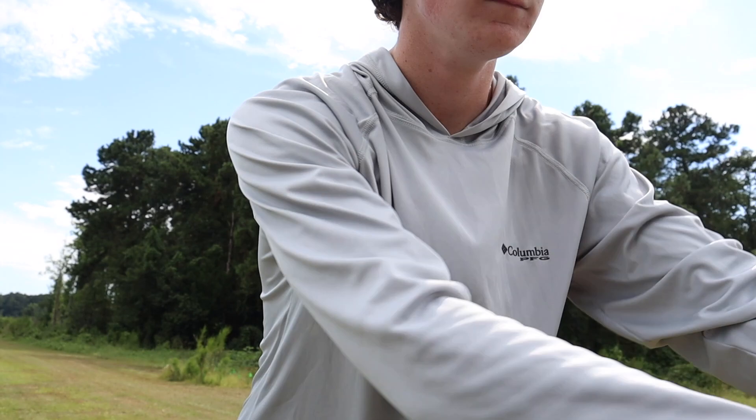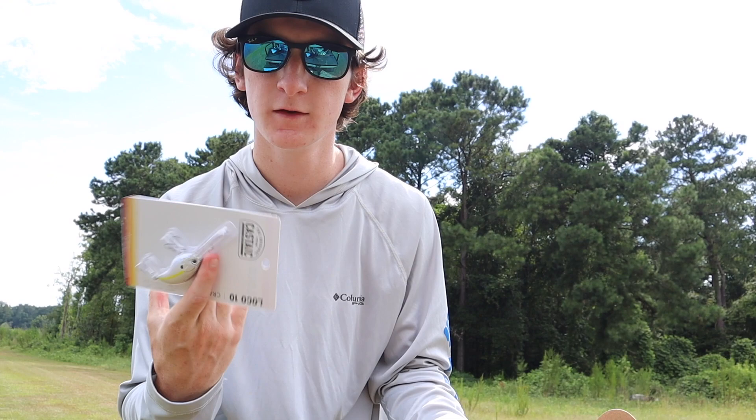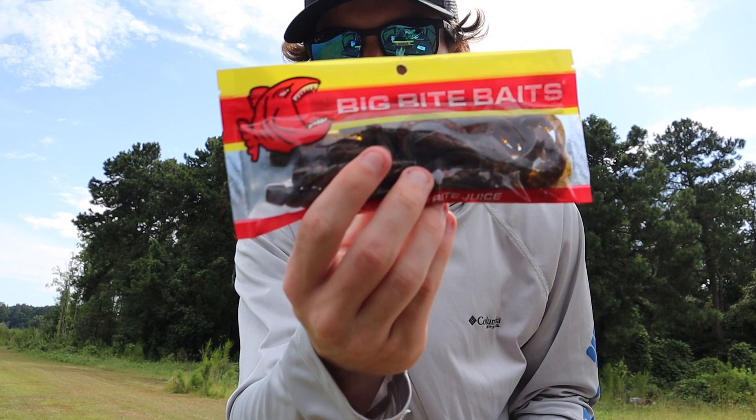All right, so we got the Mystery Tackle Box right here — this is the month of August. Opening it up, we got a nice little crankbait to start off with. This thing is gonna get destroyed, I already know it. It's like perfect color, perfect bait out here. It's a five-to-ten foot diver, so a good deep water bait. We'll put that aside.